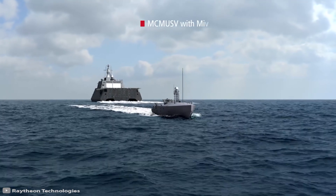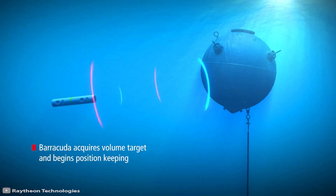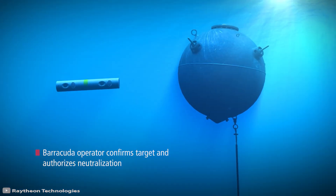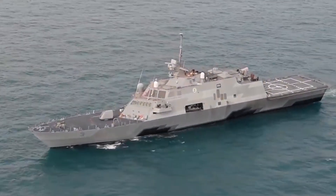The Barracuda device receives targeting information, approaches the mine, and detonates it using an onboard explosive charge. Unmanned MCM USV vessels are designed to carry various mine countermeasure equipment, and ships of the LCS coastal zone class and auxiliary vessels of the American fleet are already equipped with such drones.